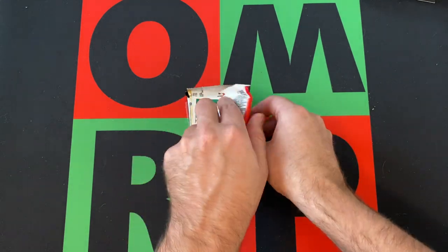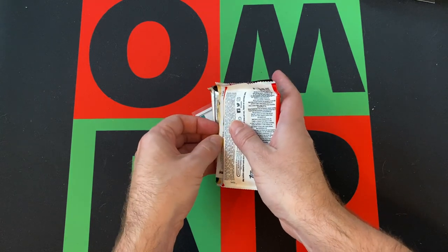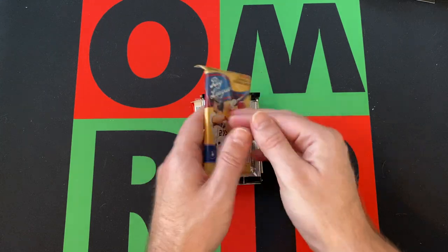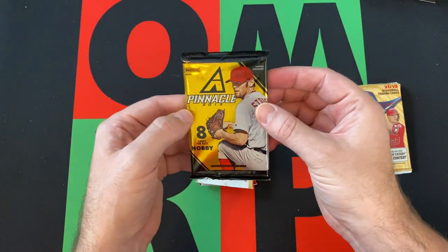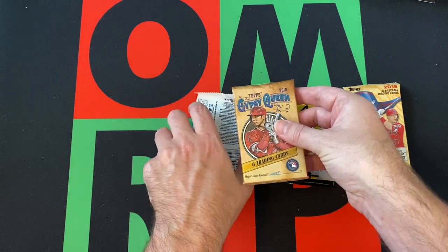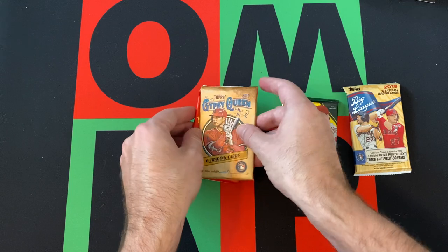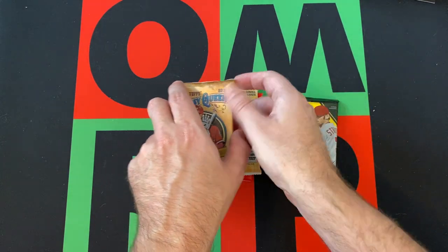We got a 2019 Big League. There's our 2013 Pinnacle, as I mentioned. We got a 2019 Gypsy Queen and we have a 2019 Archive. A lot of 2019 stuff, which depending on what the product is, can be good or meh.